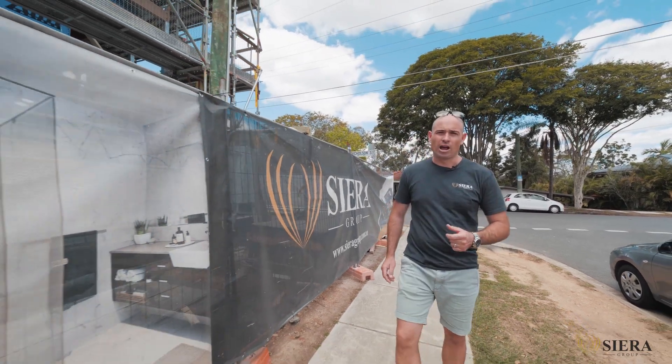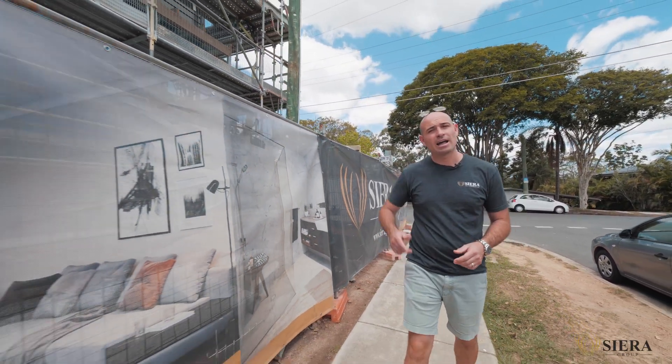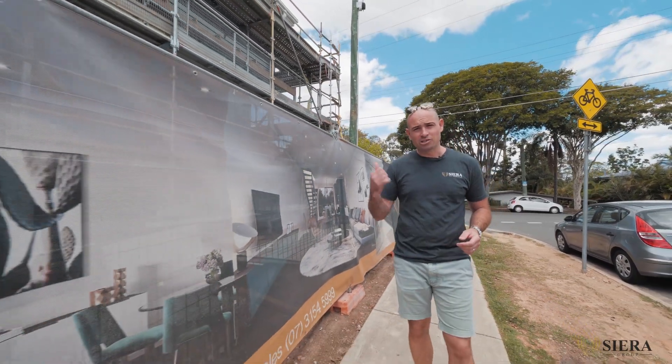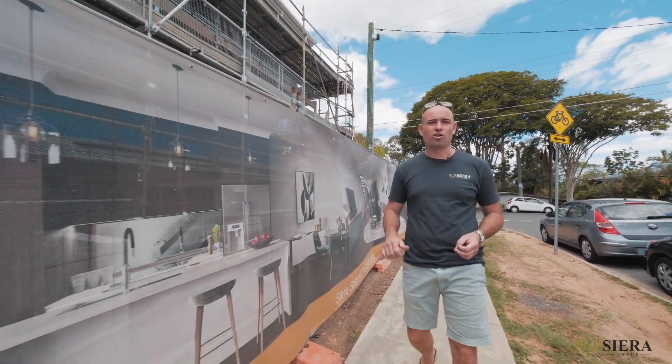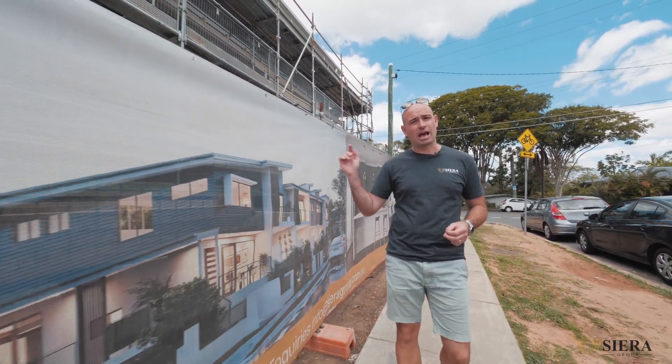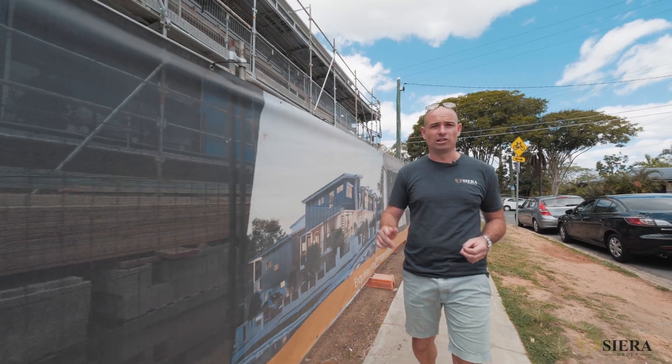All right, here we are back at Vista on the Green. It's now the 2nd of October and site update number five. We've just come off the back of a long weekend, so all the trades are hard at work trying to make five days work up in the next four days. Let's go and check out all the hard work that's happened here over the last month.